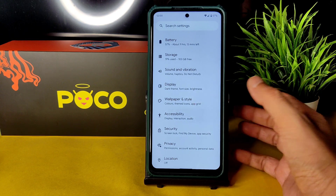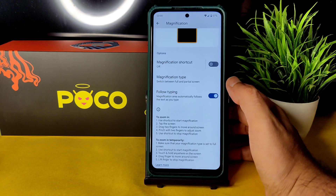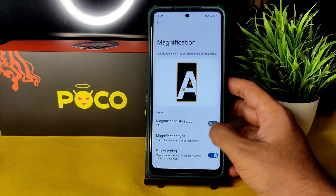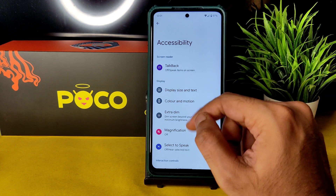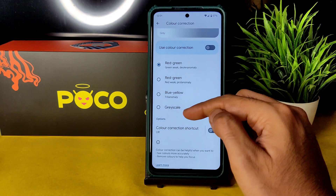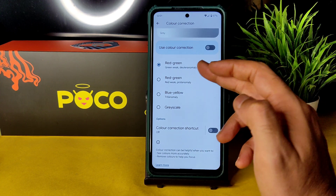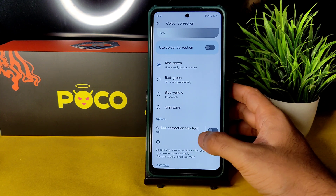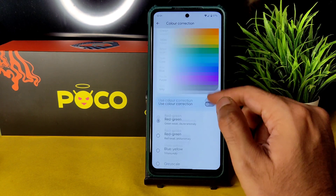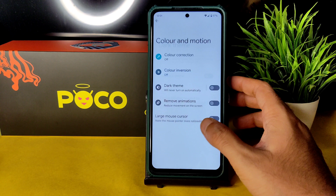In accessibility settings, there are plenty of new things compared to Android 12L and 12.1. Magnification is there as before, but with enhancements. Under color and motion, there are options for color correction — RGB adjustment, grayscale, blue-yellow, red-green, and protanomaly/deuteranomaly corrections. Lots of new accessibility shortcuts have been added in Android 13. The dark theme exists but isn't full black — hopefully the final Android 13 build will have a proper dark theme.